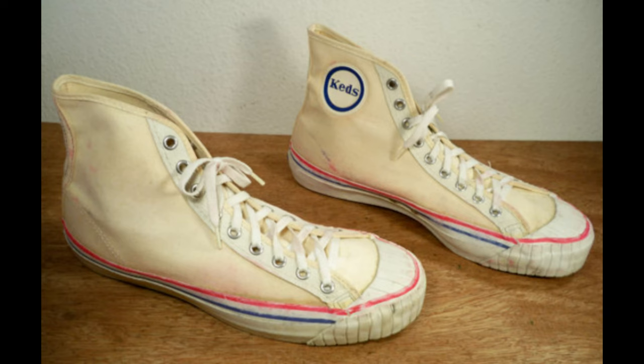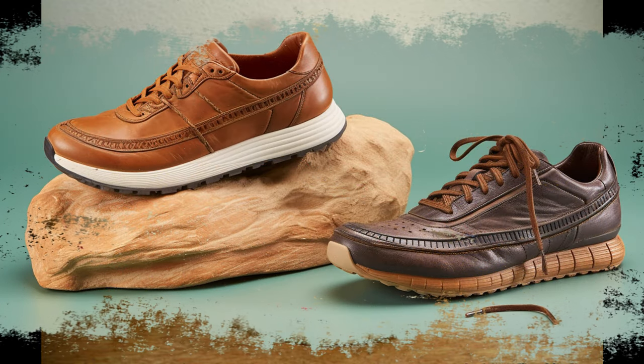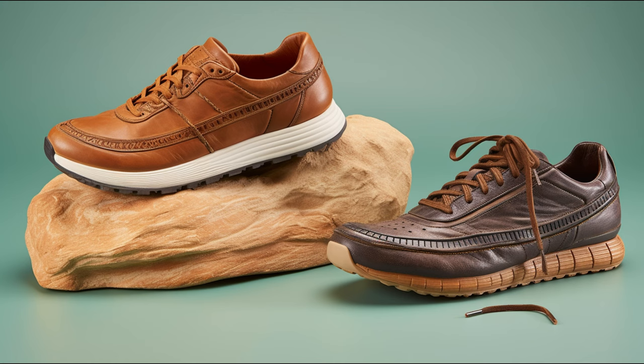Hello, and welcome back to our channel. Today, we're diving into an unexpectedly fascinating topic: the evolution of the running shoe, from ancient barefoot Greeks to modern-day sneakerheads. So, let's lace up and get started.